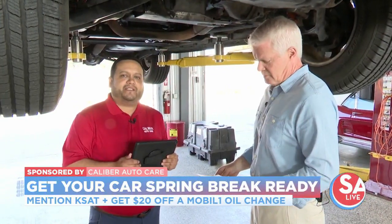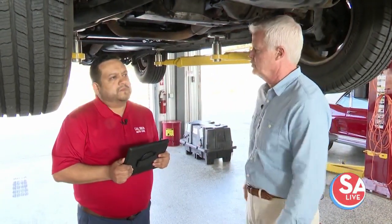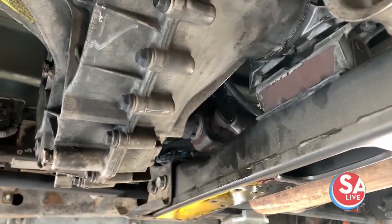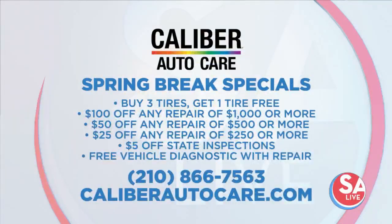As a takeaway tip before a long drive: safety is our priority. Make sure your vehicle is safe, your family is safe — tires properly inflated, vehicle stopping correctly, wipers working, lights operating — so you're able to get to your destination safely. Caliber Auto Care is inspired to serve and committed to delivering excellence. To book an appointment or find the nearest center, call 210-866-7563 or go to caliberautocare.com.